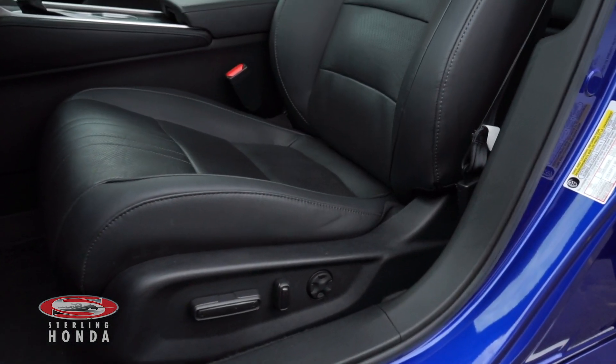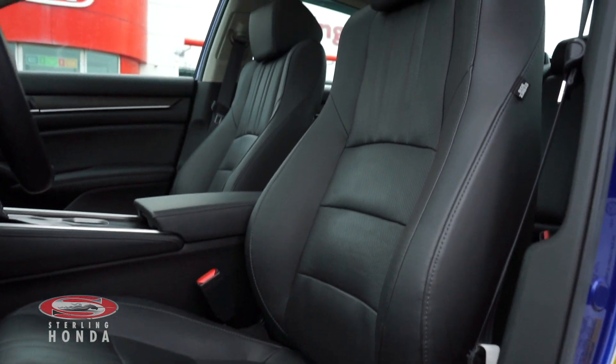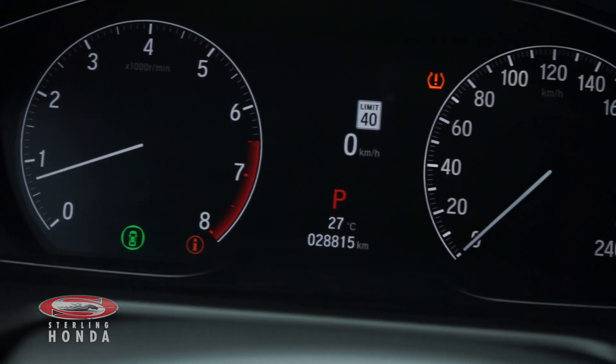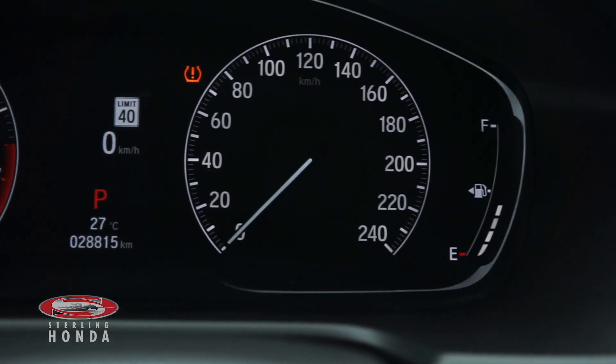The front seats are powered and they have also been well kept. The engine has all up-to-date fluids and filters with just under 28,000 kilometers on it.